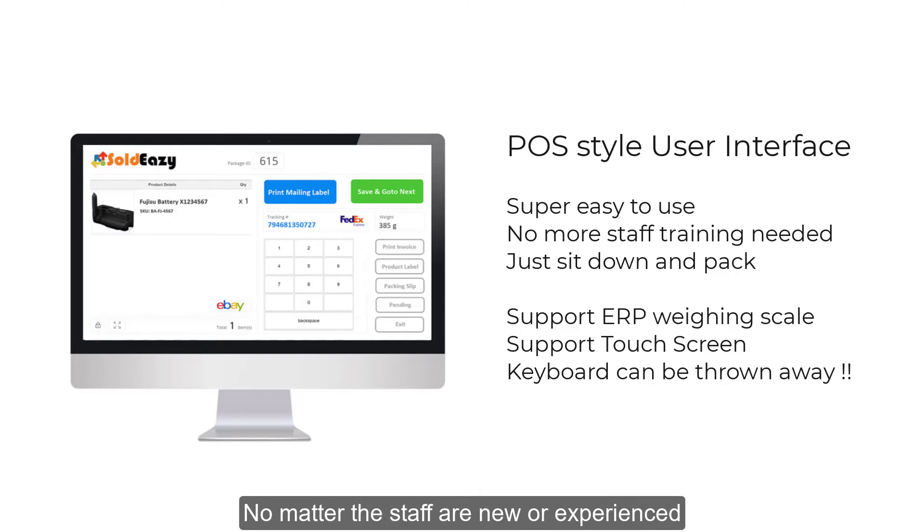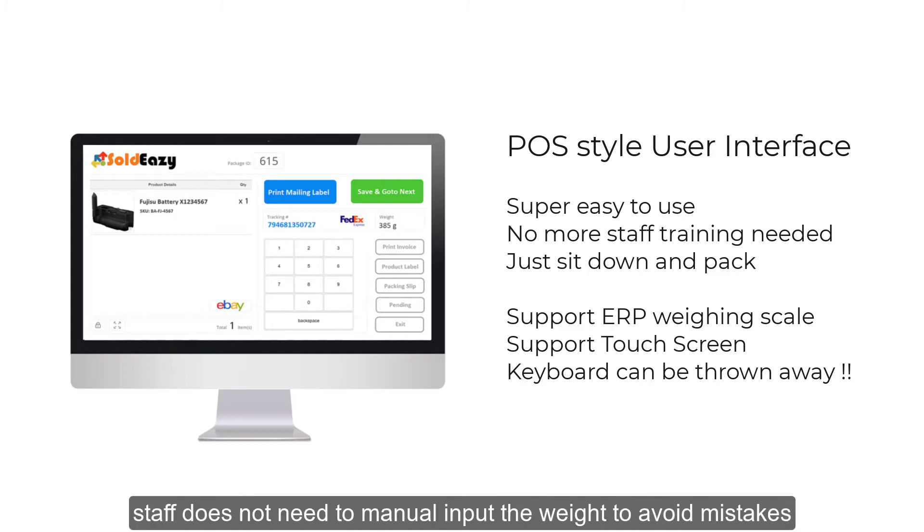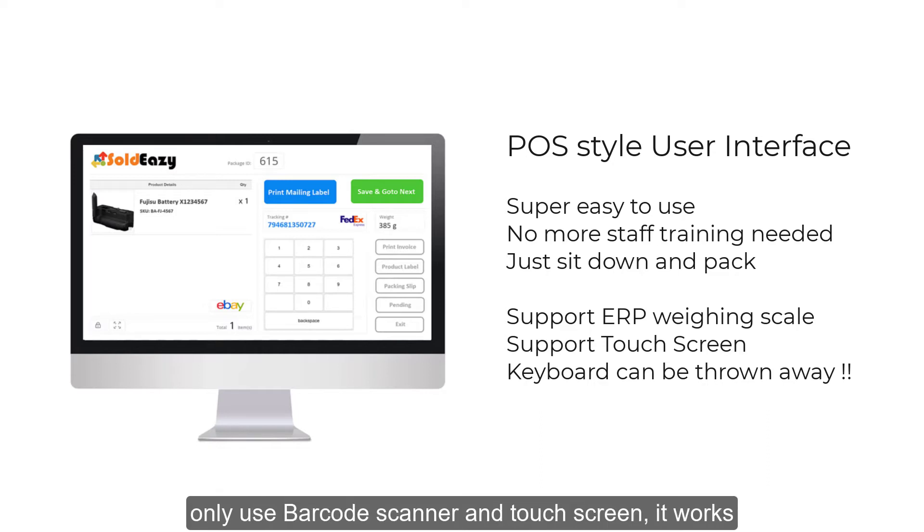No matter if the staff are new or experienced, they can just sit down and start to pack. The system supports ERP weighing scale, so staff do not need to manually input the weight to avoid mistakes. Even if staff don't know how to use a keyboard or mouse, they can work using only a barcode scanner and touch screen.